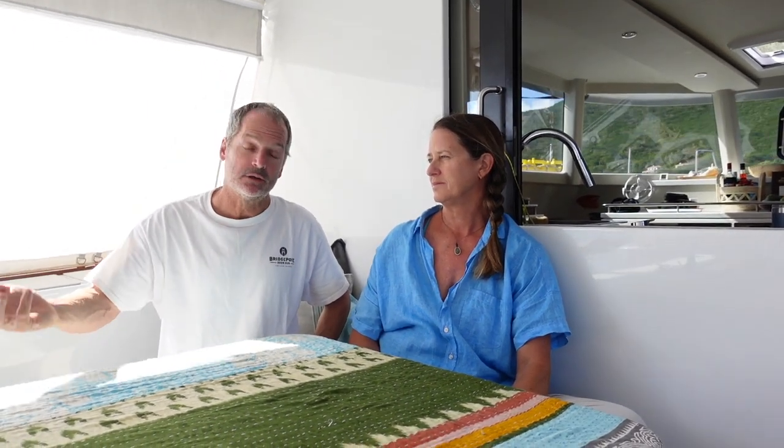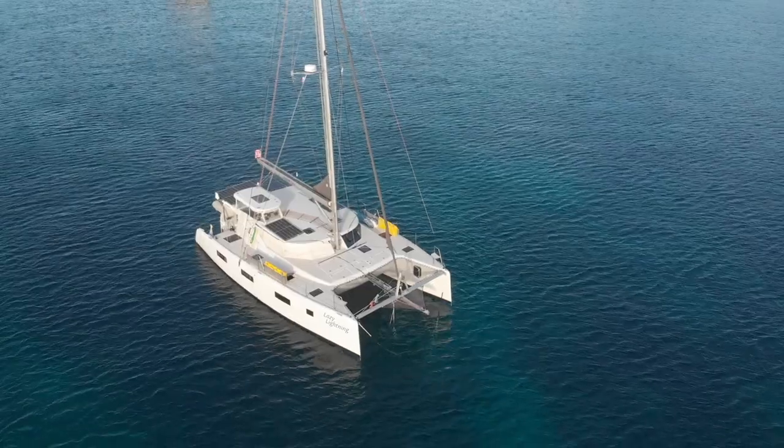With the hybrid propulsion, we thought we could get regeneration, and when the batteries ran out we could use the diesels to back it up. We wanted to make a green boat, but long story short, in the end of the day we didn't end up doing the electric propulsion system because it didn't meet our specifications for performance.